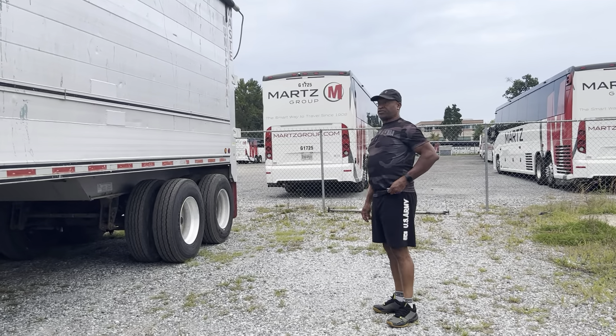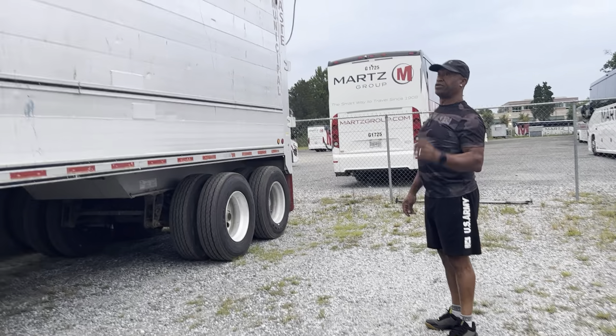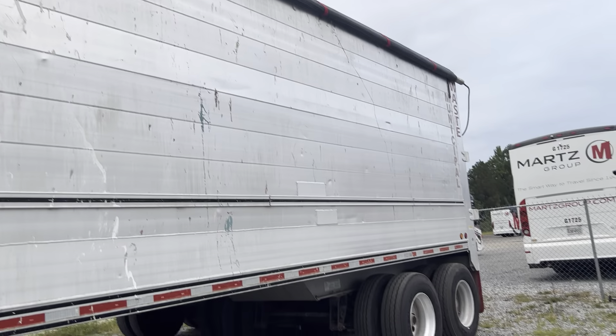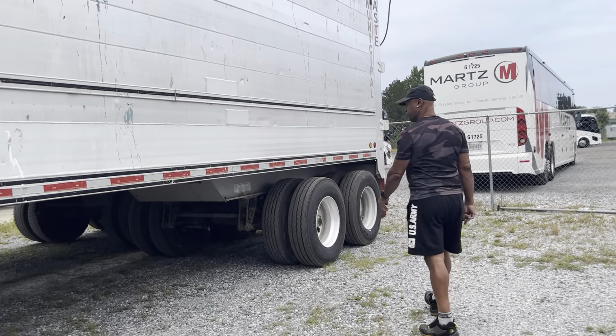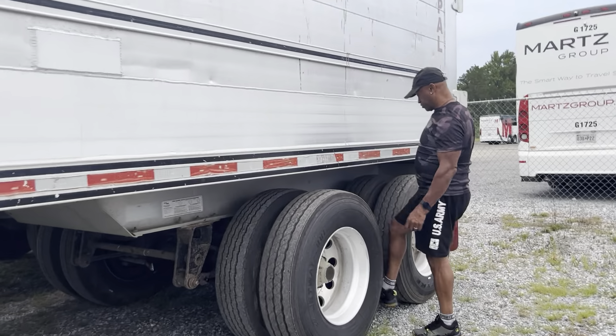This new acquisition — I just got this trailer today. I'm actually leasing this trailer. This one has a road tire, brand new road tires, virgin rubber tires and so on. They really did me well as far as this trailer is concerned.